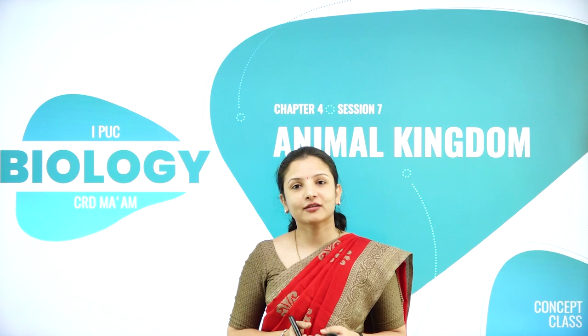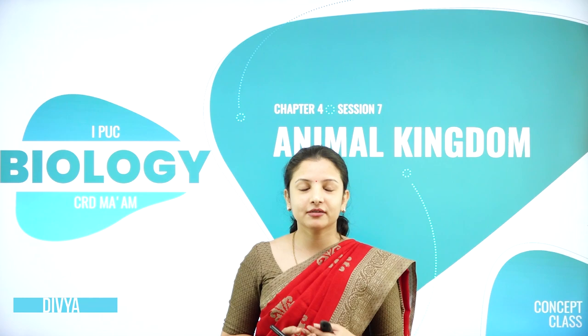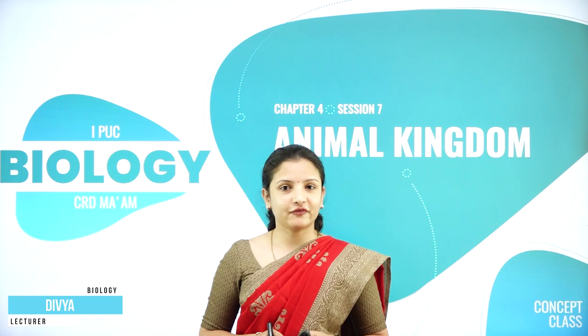Hello everyone, a warm welcome to today's session on Chapter 4, that is Animal Kingdom. I'm Dr. Divya, biology faculty with the Ashram Pre-University College, MISO, Temple of Excellence.